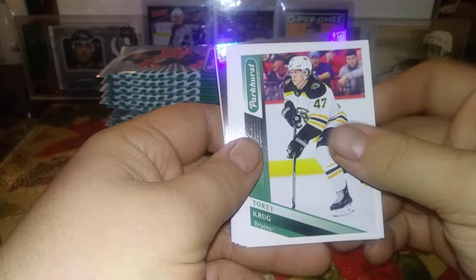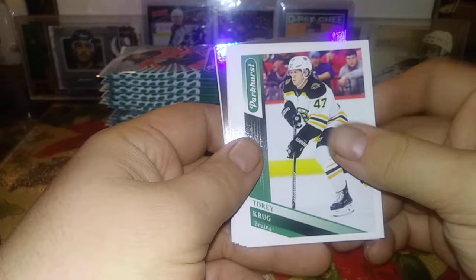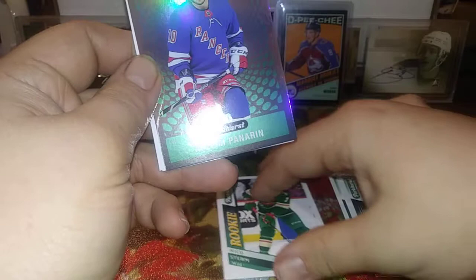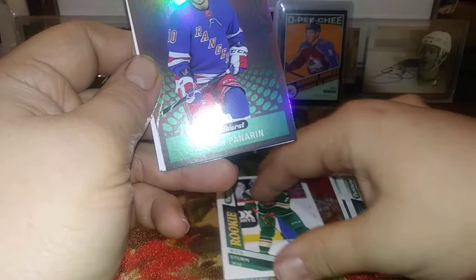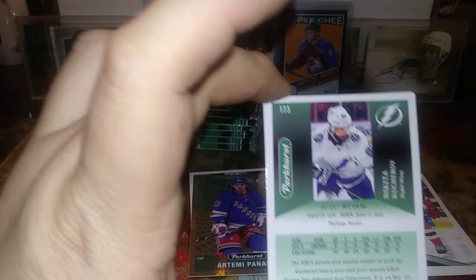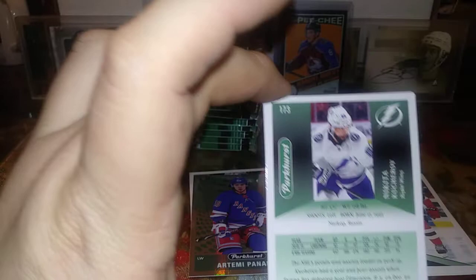We have Torrey Krug, Jonathan Huberdeau, Ryan Nugent-Hopkins, Elias Pettersson, P.K. Subban, a New Jersey rookie of Nikolas Sturm, and Artemi Panarin — pretty cool, nice look, Artemi Panarin Parkhurst. Rickard Rakell, Giroux, Nikita Kucherov, and here's the back — simple design, nothing that really stands out but nice and clear. Great for kids and young collectors. These cards don't hold much value but they're great for young collectors just getting into it or someone on a limited budget such as myself.